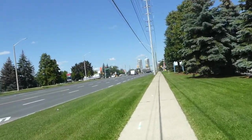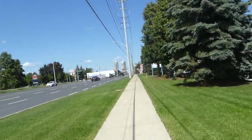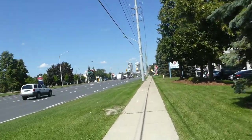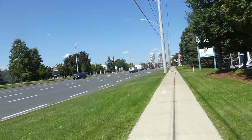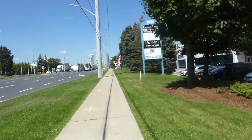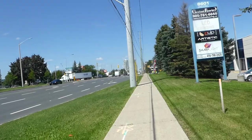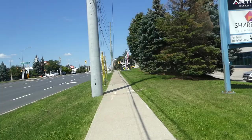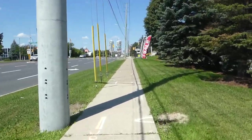Starting out on a negative note, but there's a rant for you. I'm walking north on the east side of Jane Street. I wanted to get here because I took the subway up to Vaughan, and then I took the 20 Jane route from the VMC Terminal. I wanted to come back to York Region to do a few more walking videos before I started school.